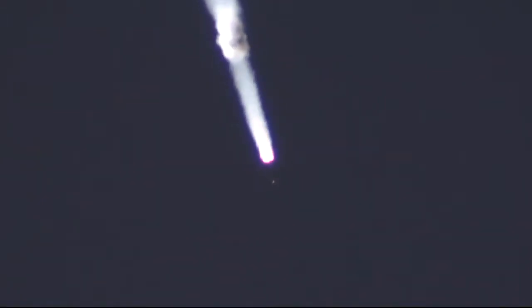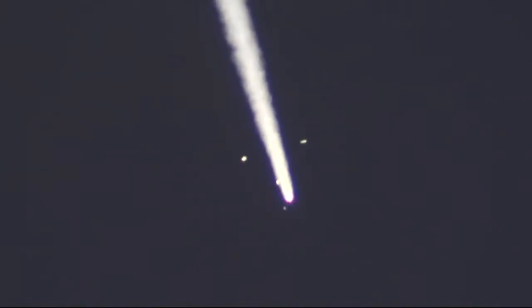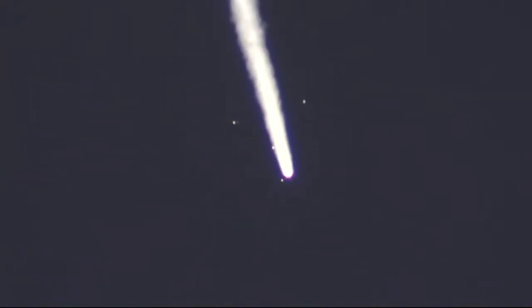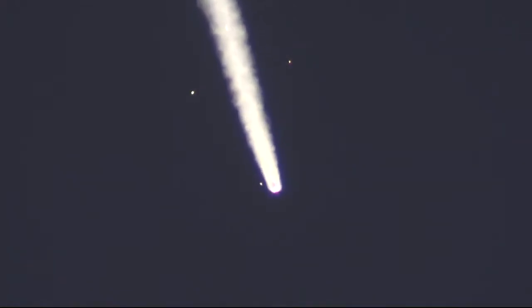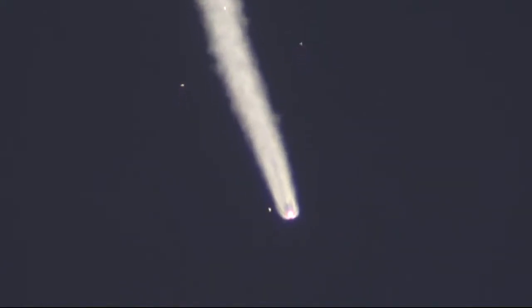We have confirmation that the escape tower has been jettisoned. And there you can see the four strap-on boosters flying away, making something known as the Korolev Cross. The four strap-on boosters now detach — the first stage has done its job. The core second stage continues to burn, with the rocket at about 28 miles in altitude.